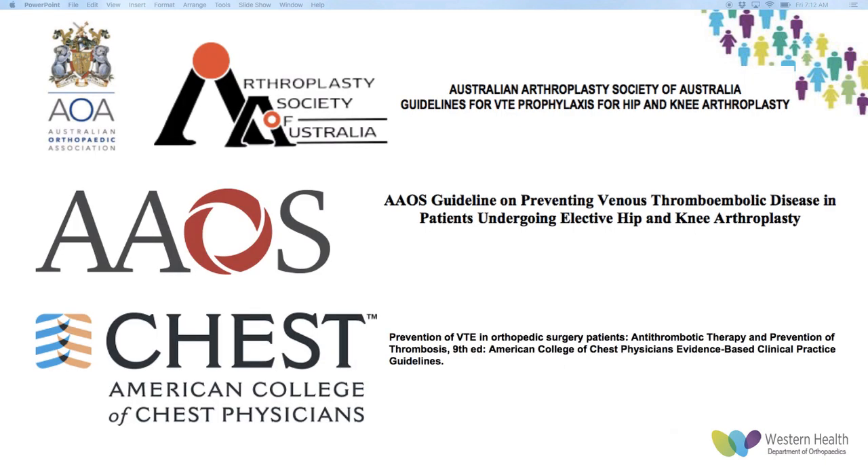I looked at three different guidelines and combined them. The first is the guideline put out by AOA and the Arthroplasty Society of Australia in 2012. The second is the guidelines put out by AOS in 2011. The last is the guidelines released by the American College of Chest Physicians. Traditionally, AOS and the Chest Physicians guidelines have been contradictory, but for the first time in 2011 their recommendations overlapped. The Chest Physicians are a recognised body in America — cardiorespiratory physicians who put out internationally followed guidelines for thromboembolism.